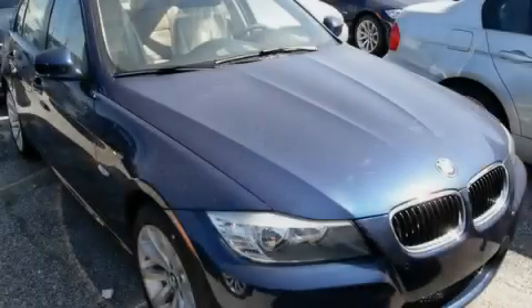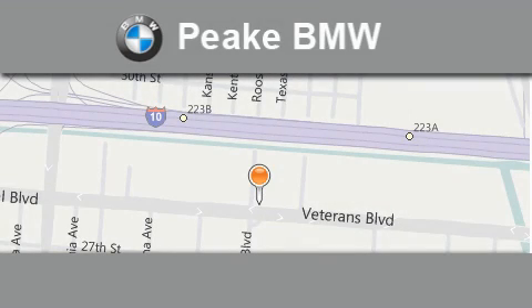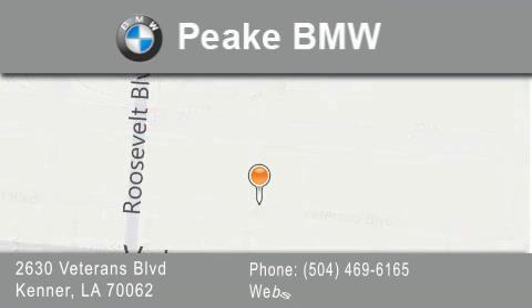Stop by today and test drive this vehicle for yourself. Peak BMW is located at 2630 Veterans Boulevard in Kenner. Our goal is to exceed all of your expectations to ensure that you'll return for future visits.